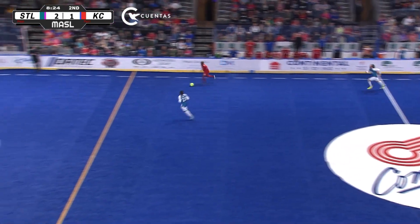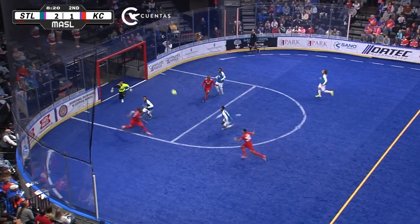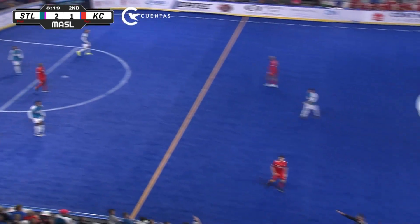Well, two. Here's Leo — that one touched a St. Louis player. Rebound! Save!